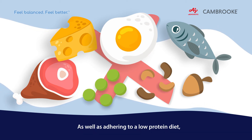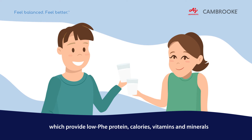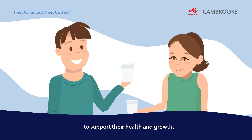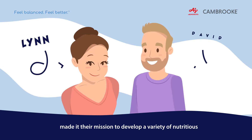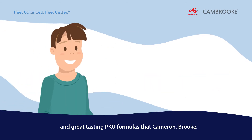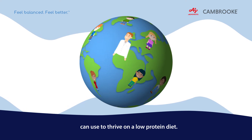As well as adhering to a low protein diet, Cameron and Brooke need to take special protein formulas which provide low-PHE protein, calories, vitamins and minerals to support their health and growth. Cameron and Brooke's mum and dad, Lynn and David Paola, made it their mission to develop a variety of nutritious and great tasting PKU formulas that Cameron, Brooke and other children and adults with PKU around the world can use to thrive on a low protein diet.